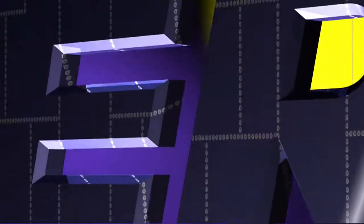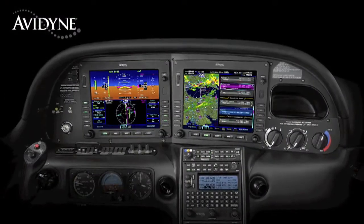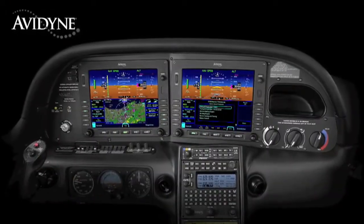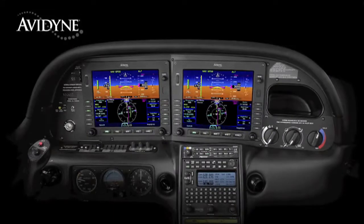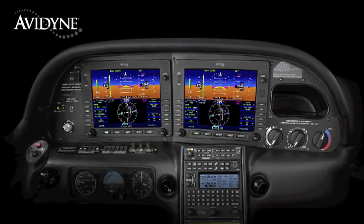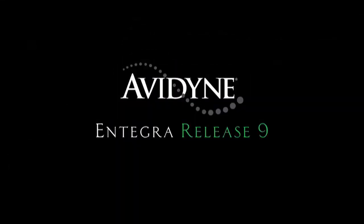Aero TV is brought to you by Avidyne. The beauty of the Release 9 system architecture is that you have two fully redundant integrated flight displays. Each has access to all the systems and data, providing full redundancy and eliminating traditional reversionary modes. Release 9 allows either display to be configured as the PFD, so your failure modes are much more manageable — you can continue to fly with the same familiar display symbology without needing to relearn composite modes you don't typically fly with. Avidyne's Integra Release 9 is truly the next generation in fully integrated flight deck technology.